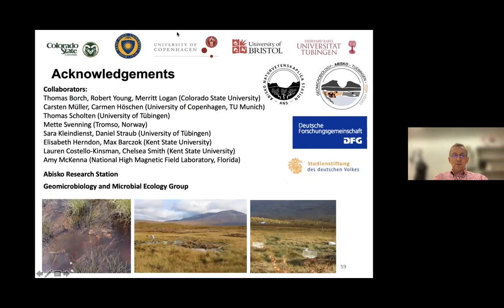At that point I'm at the end of my presentation. I would like to thank all our collaborators and thank you all for your attention. I'm happy to take any questions.